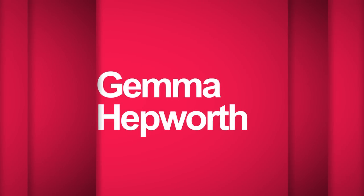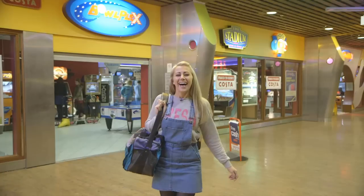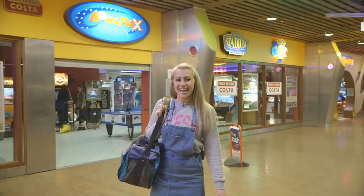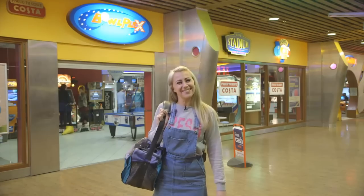Hi there, my name is Gemma Hepworth. I'm here today at the Ice Gate in Castleford. I've come along to BowlPlex to try my hand at ten-pin bowling. So let's go inside.